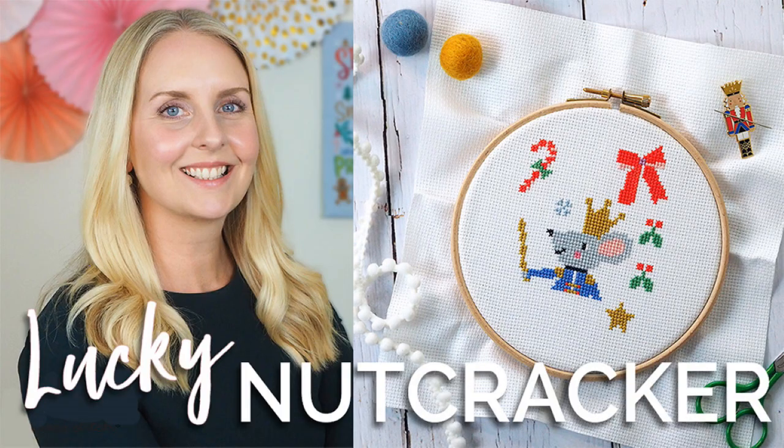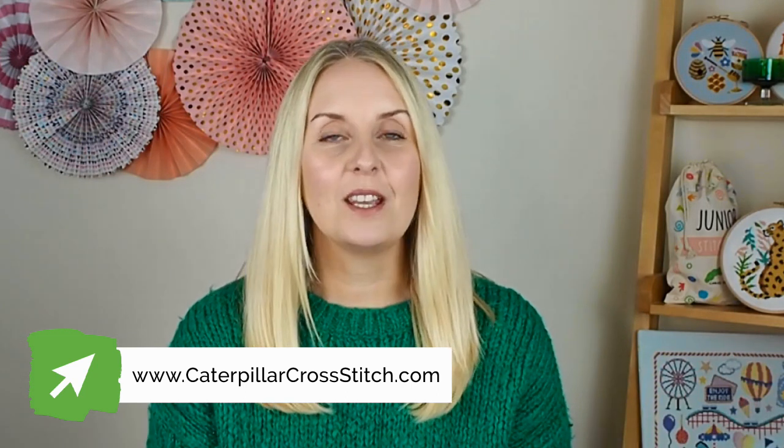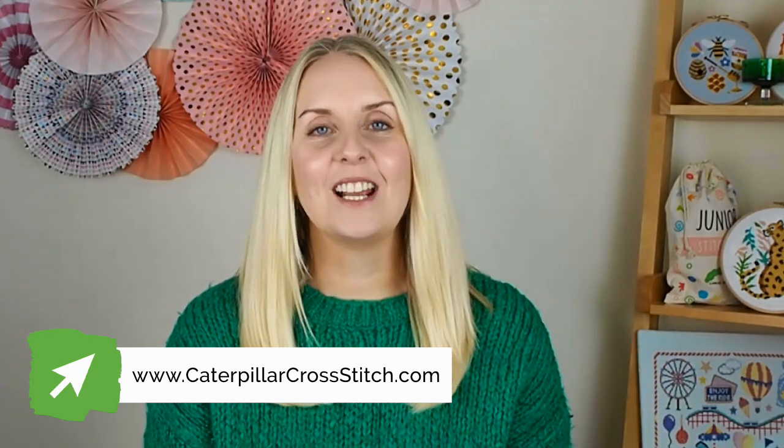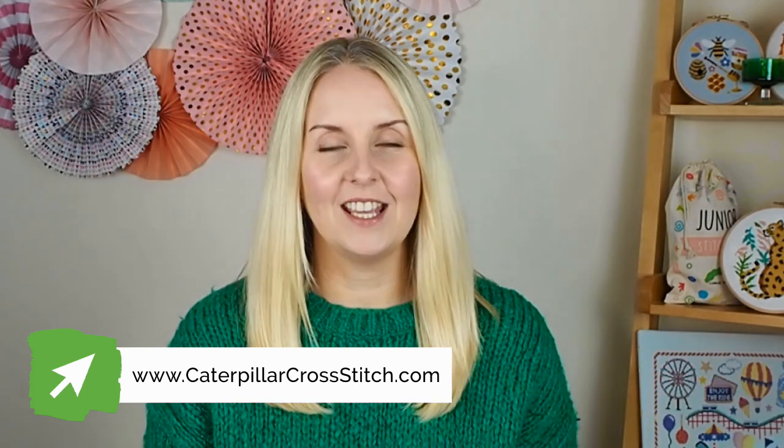It's been a while since I made a video. I think the last one I did was introducing our brand new Christmas 2021 stitch along called the Lucky Nutcracker. This Friday we're releasing Part 3 of that SAL, so I'm really excited for you all to see the next part. Let me know in the comments if you are joining us for that stitch along.